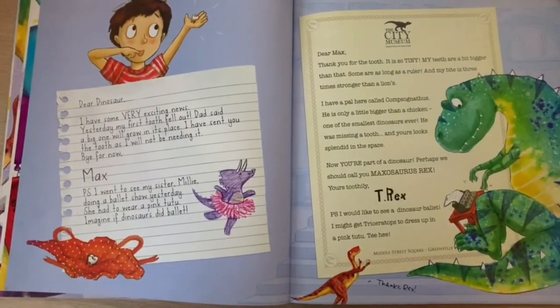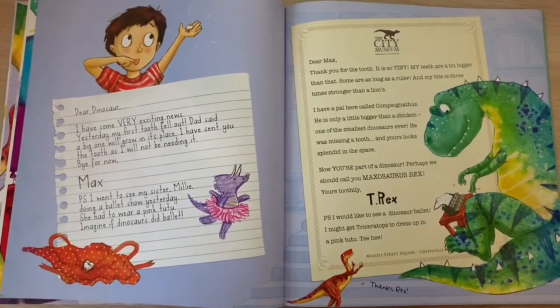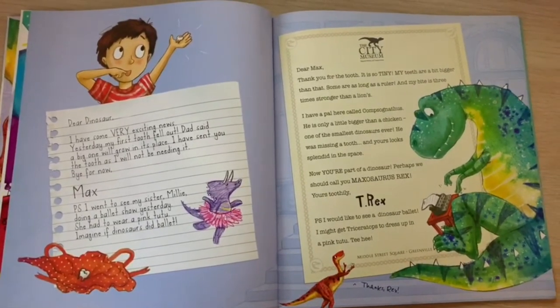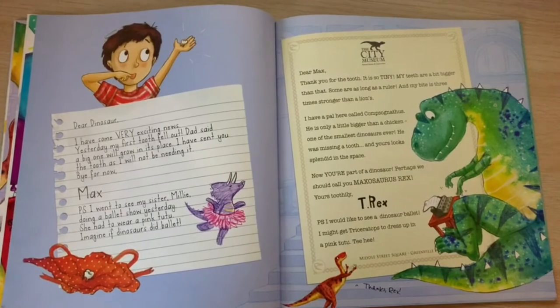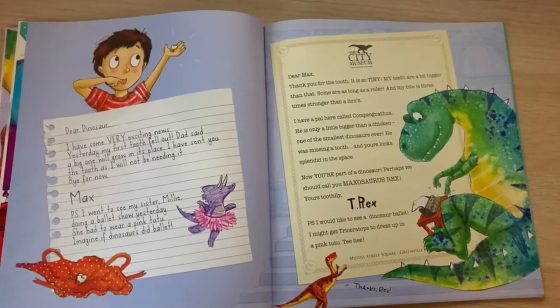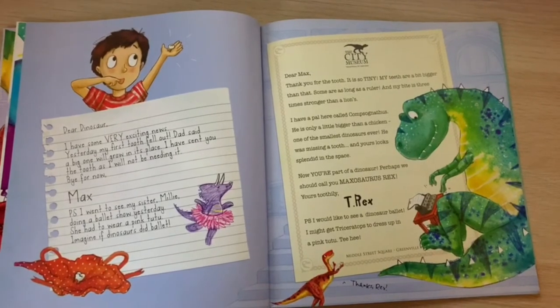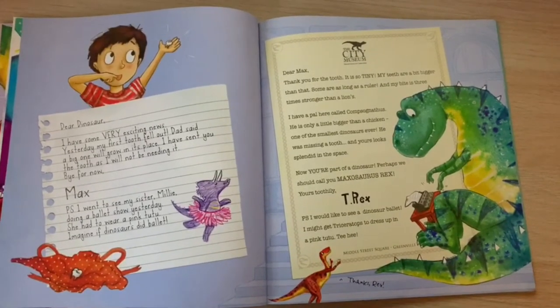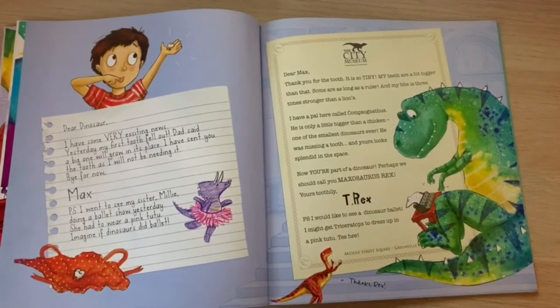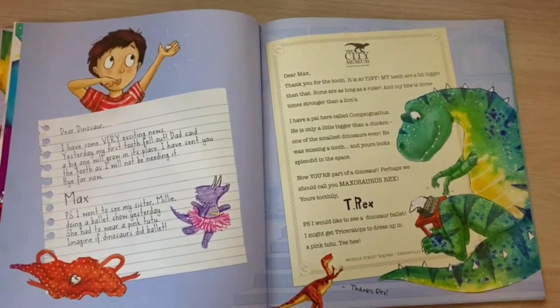"Dear Dinosaur, I have some very exciting news. Yesterday, my first tooth fell out. Dad said a big one will grow in its place. I have sent you the tooth, as I will not be needing it. Bye for now, Max. P.S. I went to see my sister Millie doing a ballet show yesterday. She had to wear a pink tutu. Imagine if dinosaurs did ballet."